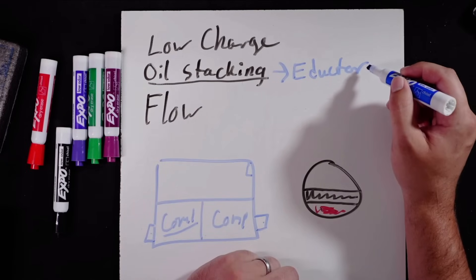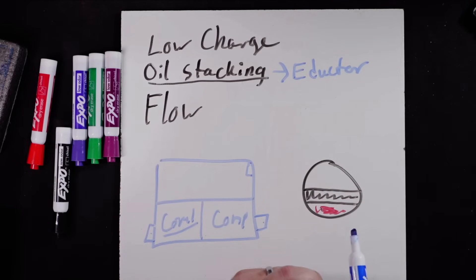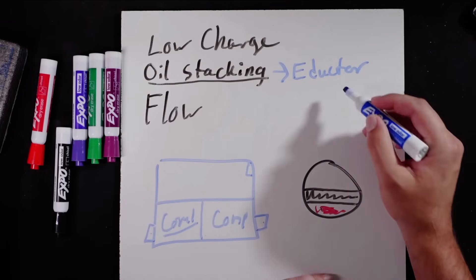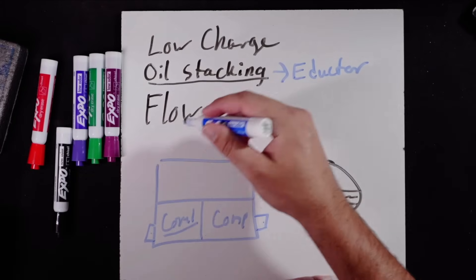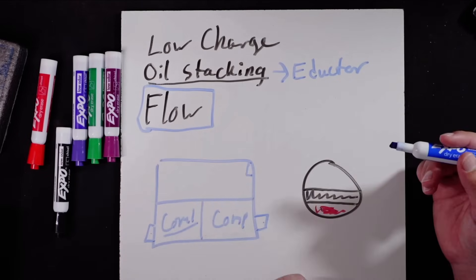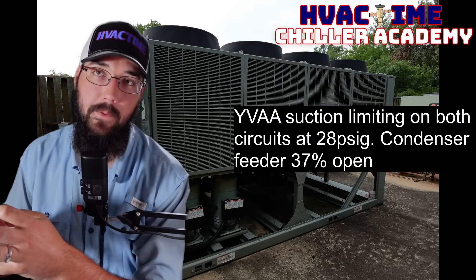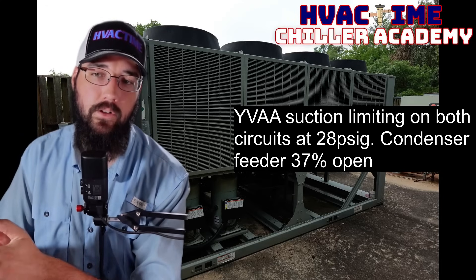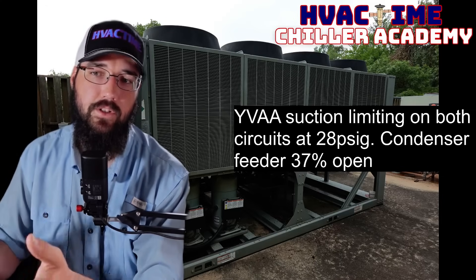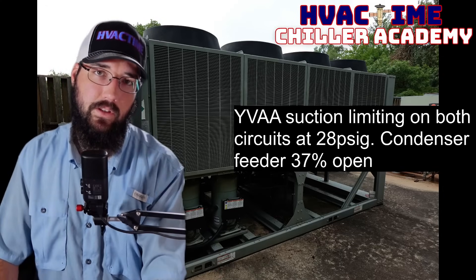I would really want to blame the eductor dryer or an overcharge of oil. If somebody added an excessive amount of oil to the system, that's going to cause similar stacking issues because we have more oil flowing through the circuit than the system was designed to recover at a given time. That takes us to flow, which is far more likely given what you've explained. Flow is probably the most probable cause here — too little flow means not enough heat getting into the evaporator, and that is causing a suction limiting problem. If we increase the flow after verifying the rest of this, I would expect to see these conditions improve.